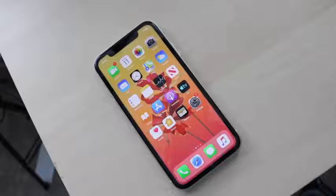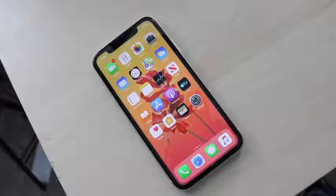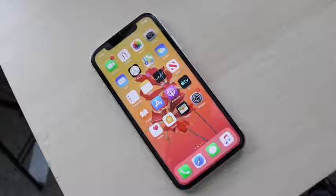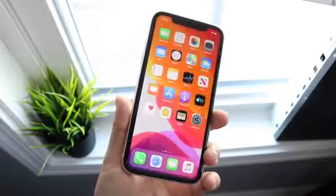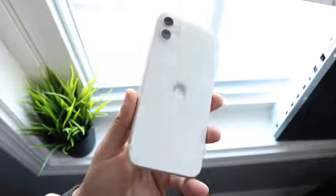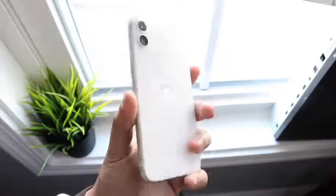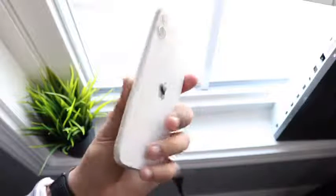Looking at the front, the iPhone 11 has a 6.1-inch Liquid Retina IPS panel at 828 by 1792. It's a pretty good panel — day-to-day you're not going to feel like you have an outdated or ugly display. There may be some cases where you wish you had an OLED, especially with iOS 14 potentially bringing cool things like always-on display support. And with the iPhone 12 lineup likely bringing OLED on all models, you might feel a little outdated eventually.